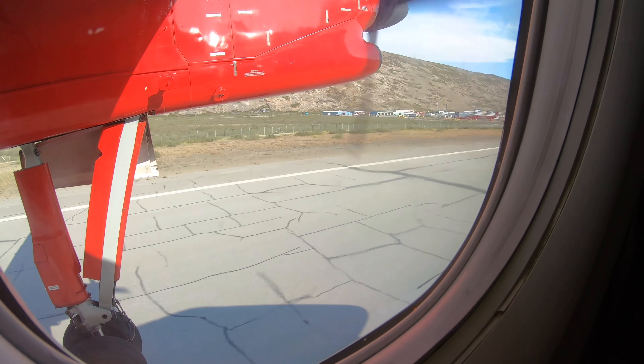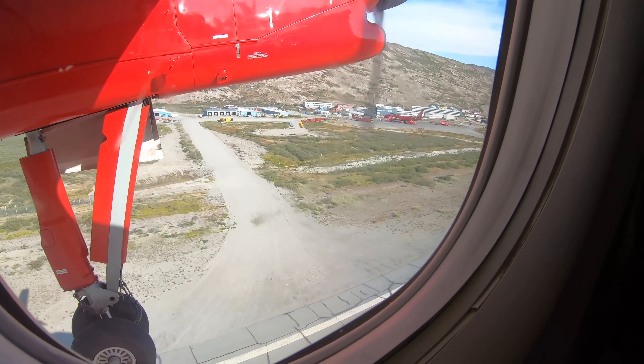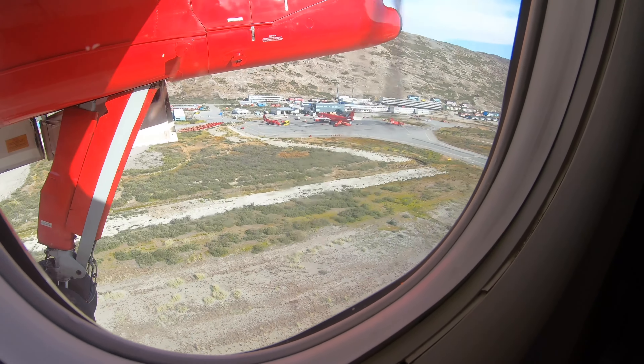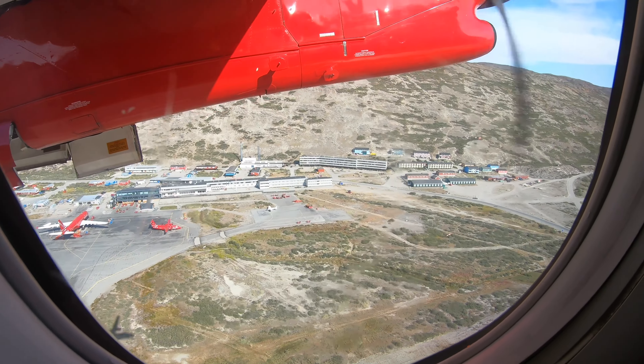Here is the airport, with the A330 of Air Greenland daily commute to Copenhagen. And there is the hotel with my room which I have for one week.